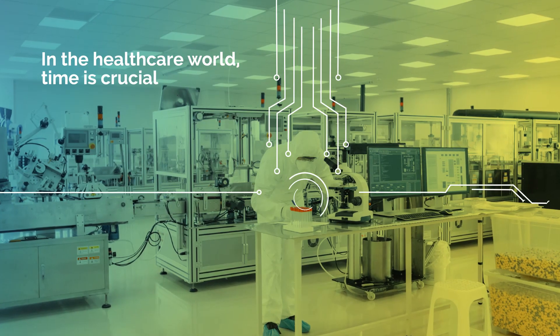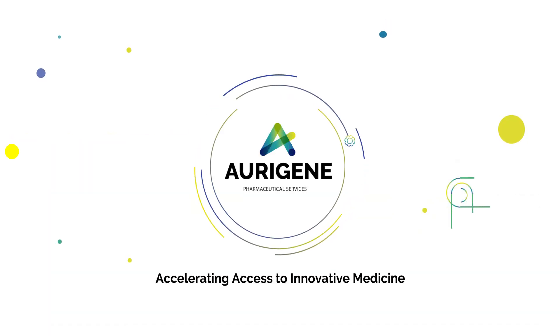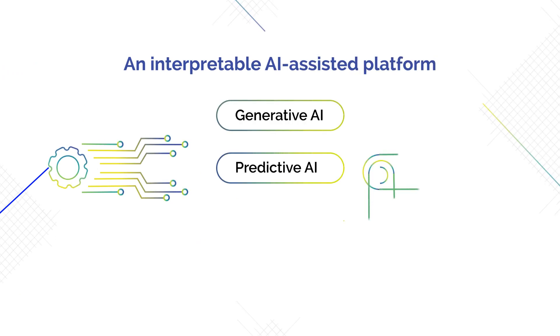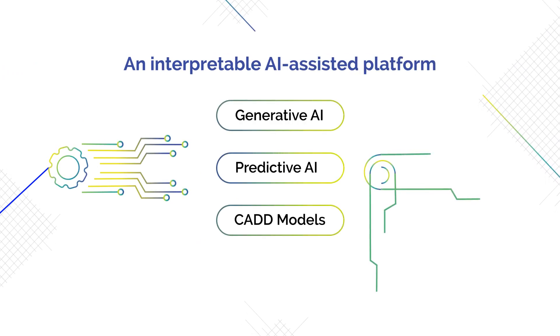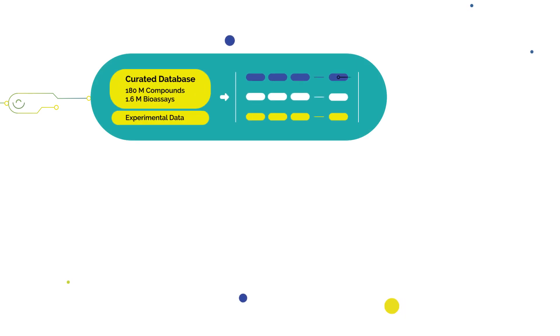In the healthcare world, time is crucial, so you need constant innovation for quicker results. In line with our purpose of accelerating access to innovative medicine, Origin brings you Origin.ai — an interpretable AI-assisted platform that brings together an array of generative AI, predictive AI and CAD models.